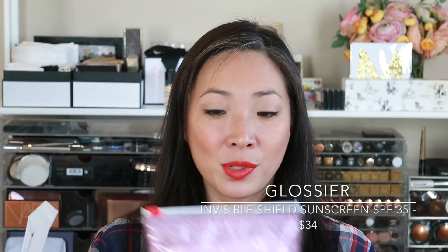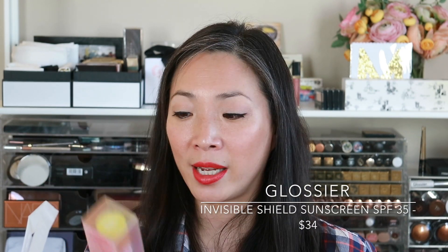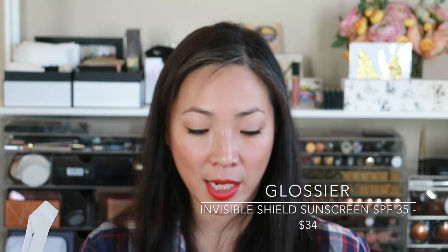I also have a few random things. I ordered the new Glossier sunscreen — I'm really excited for this and actually just put some on today. It is a chemical sunscreen, not a physical sunscreen, so just so you know. It's SPF 35, one fluid ounce, comes in a little pump, and has a gel texture.